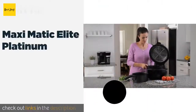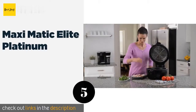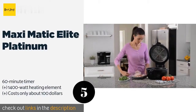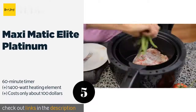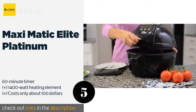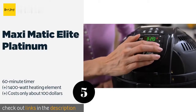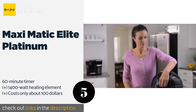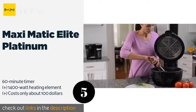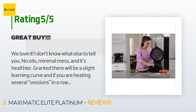The next product is the Maxi-Matic Elite Platinum with six cooking functions. It can serve a wide range of purposes in the kitchen and is offered with a one or two layer basket to increase efficiency and get all your foods crispy at the same time. The price is around $89. This product is rated 4.2 stars from 319 customer reviews.